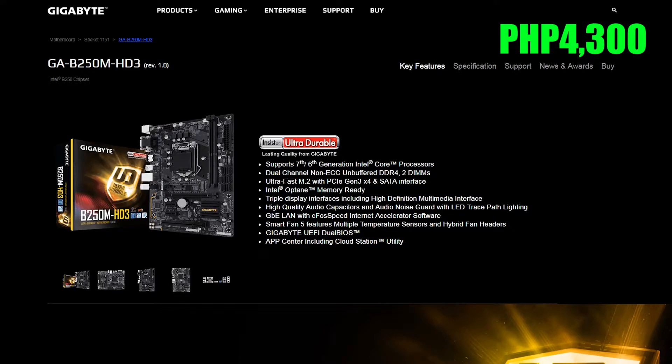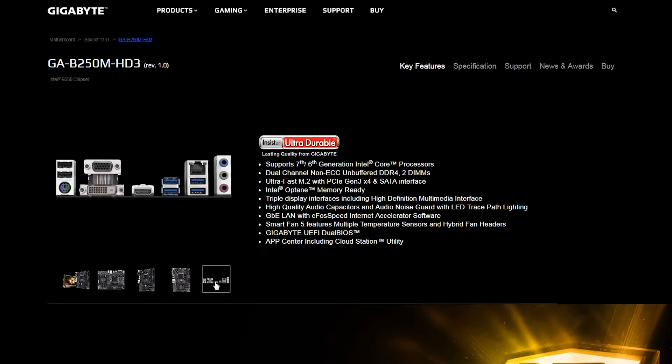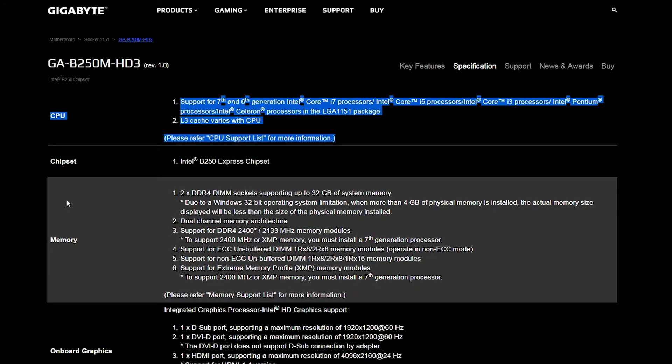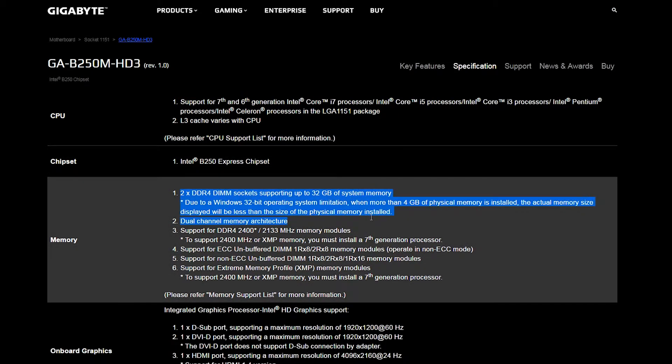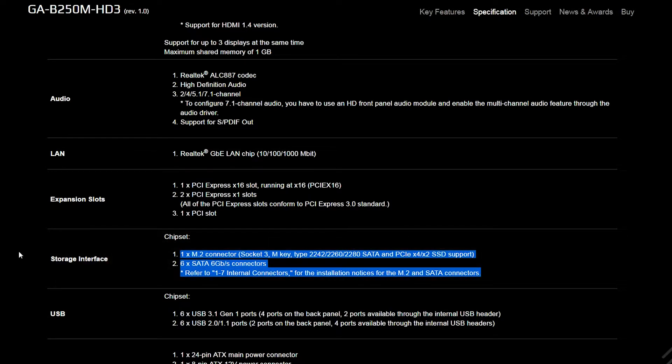For the motherboard we have the Gigabyte B250M HD3 for just $43. Nothing too crazy, but it'll definitely get the job done. It supports up to a Kaby Lake i7, 32GB of DDR4 memory, and an M.2 slot which supports Intel's Optane technology — basically an NVMe SSD on steroids — though that's not available at the moment. You also get six SATA 3 ports for all the storage you'll ever need.